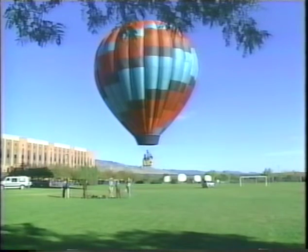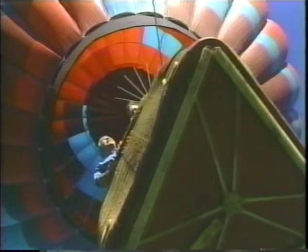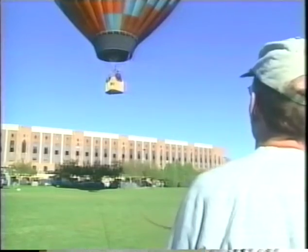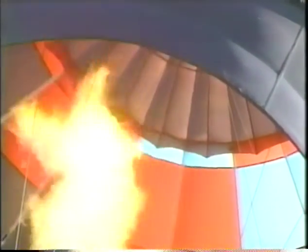On day 6, we took a ride in a hot air balloon to demonstrate convection. Even though the air inside and outside the balloon was the same, the balloon lifted off the ground because the hot air inside the balloon was less dense than the air outside the balloon.